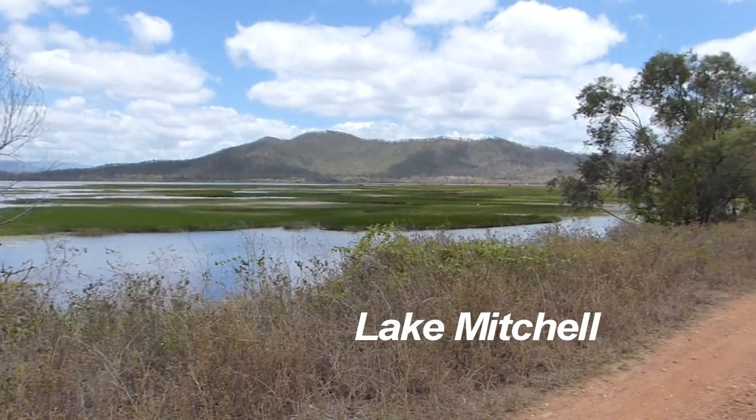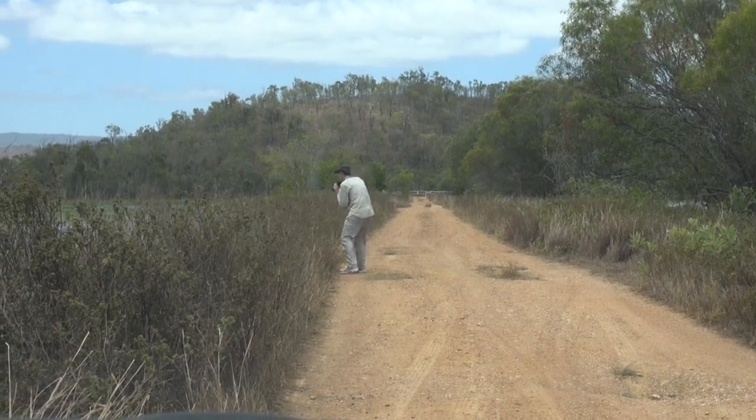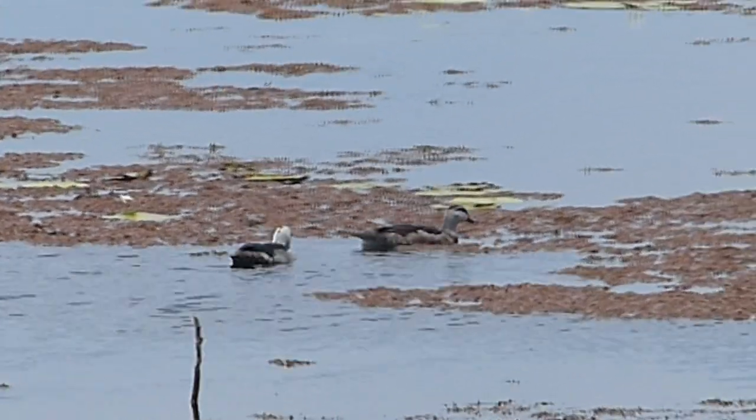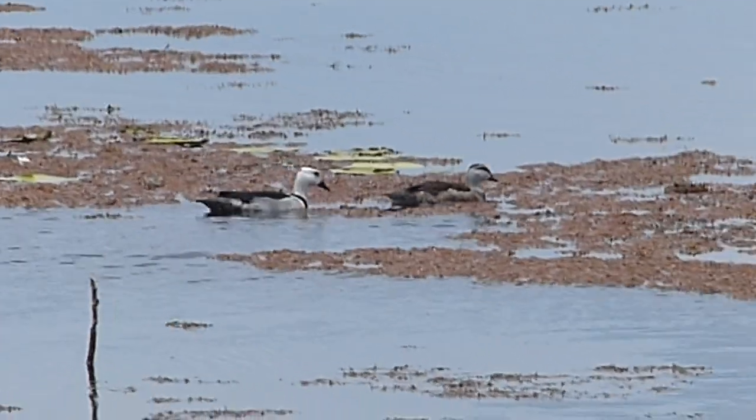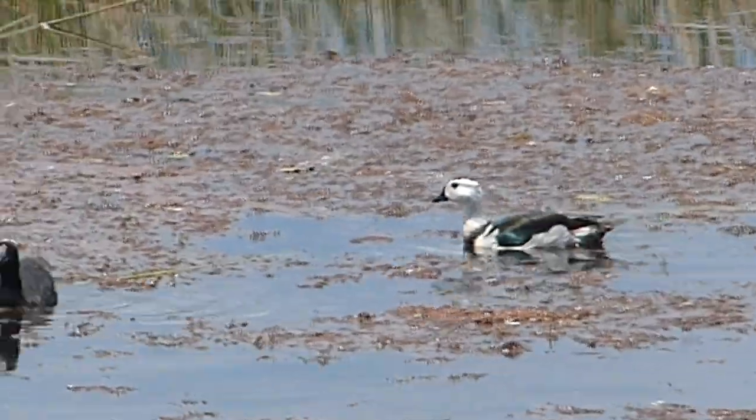Next morning we're heading north with Chook Crawford and our friends Karen and John, also keen birders. Our first stop is Lake Mitchell, where some skulking gets us closer to much less common cotton pygmy geese. The female is muted in colouring, but the male stands out with its chalky white head, neck and chest.